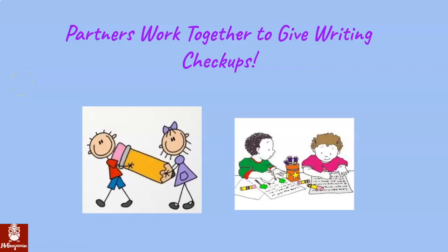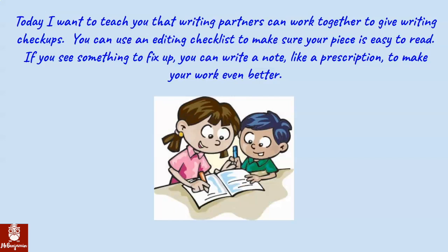Partners work together to give writing checkups. Your partner is going to be a grown-up with you at home. Today, I want to teach you that writing partners can work together to give writing checkups. You can use an editing checklist to make sure your piece is easy to read. If you see something to fix up, you can write a note, like a prescription, to make your work even better.